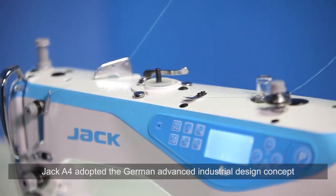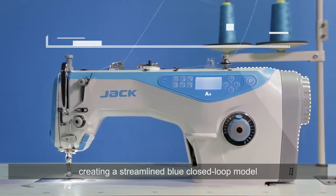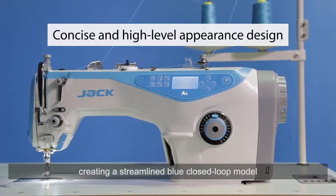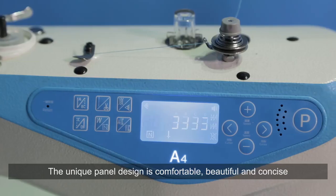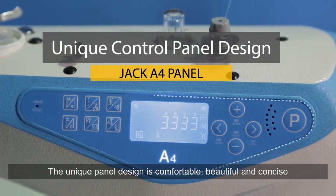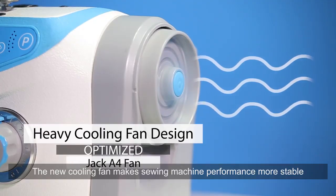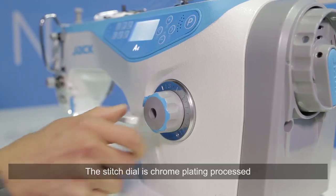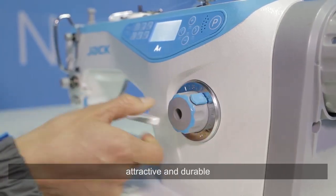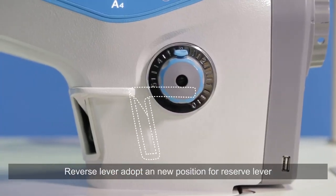Jack A4 adopted the German advanced industrial design concept, creating a streamlined blue closed-loop model in high style. The unique panel design is comfortable, beautiful, and concise. The new cooling fan makes sewing machine performance more stable. The stitch dial is chrome plating processed, attractive and durable.